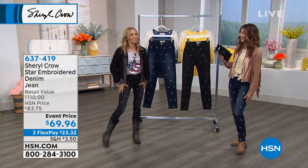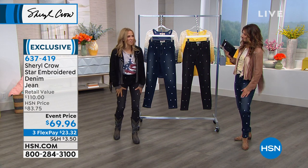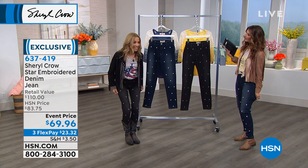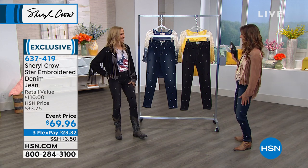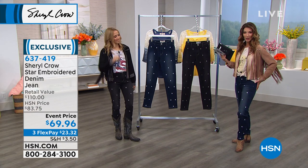These are so comfortable — you just want to live in these jeans. They're lightweight, great for summer, and when you sit down, you don't get up with a stretched-out rear end. You don't want anything sagging back there; you want to look all pulled together.